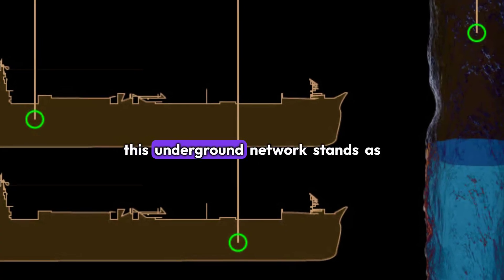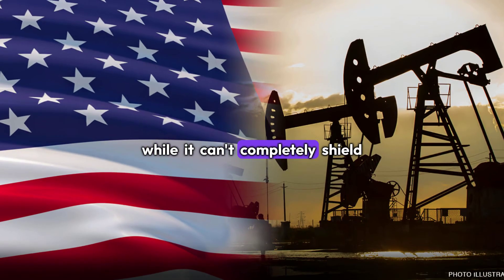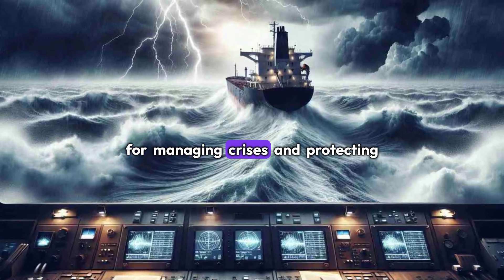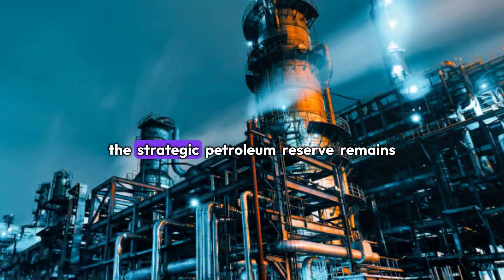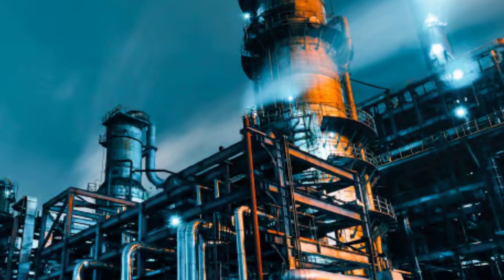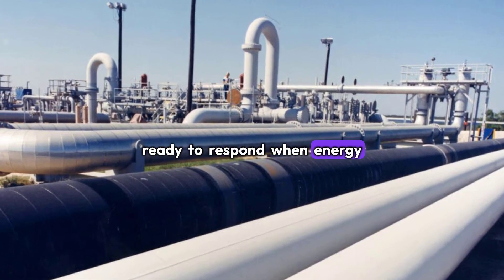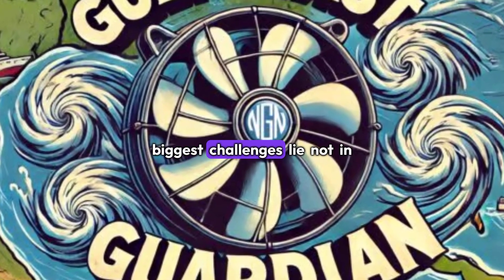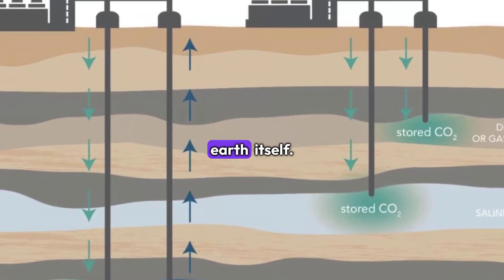Today, this underground network stands as a testament to American ingenuity and foresight. While it can't completely shield us from global energy market turbulence, it provides a vital tool for managing crises and protecting American consumers from the worst impacts of supply disruptions. The Strategic Petroleum Reserve remains one of our nation's most important yet least visible infrastructure projects — a silent guardian deep beneath the Gulf Coast, ready to respond when energy security is threatened. It's a reminder that sometimes the best solutions to our biggest challenges lie not in what we can build up, but in what we can carefully create deep within the Earth itself.